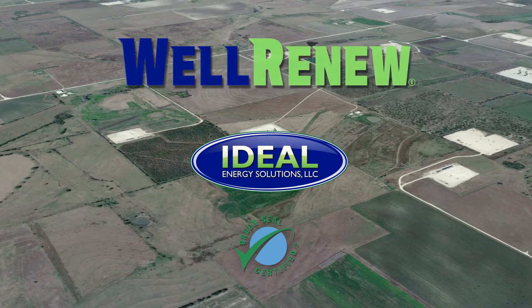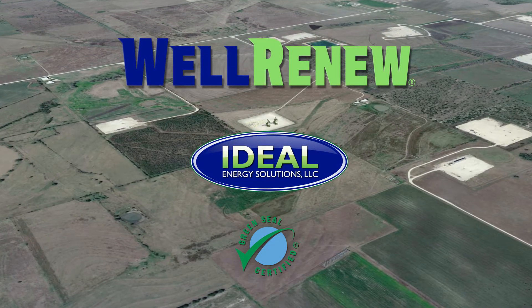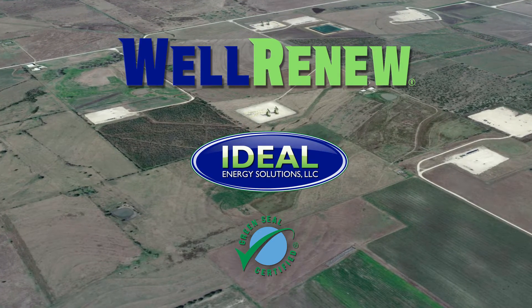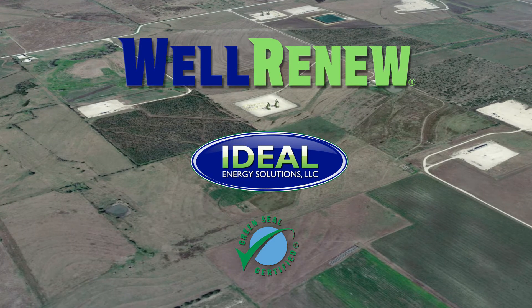Ideal Energy Solutions has tackled the challenge of paraffin and asphaltine deposition and is pleased to introduce the solution: Well Renew — the only non-hazardous, environmentally responsible remediation solution in existence that effectively removes paraffin wax and asphaltines in downhole tubulars and wellbore mechanical equipment.